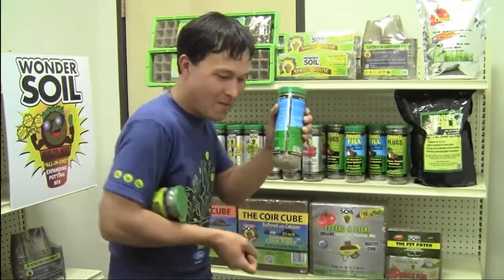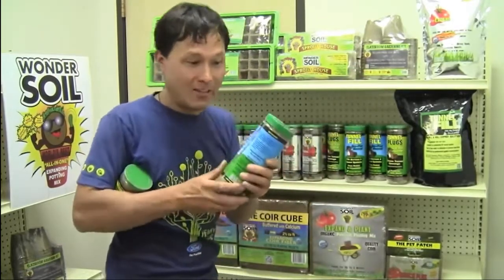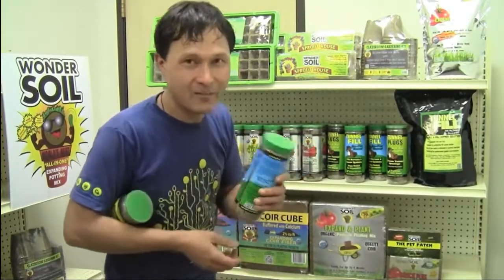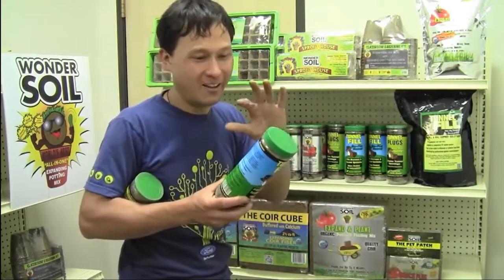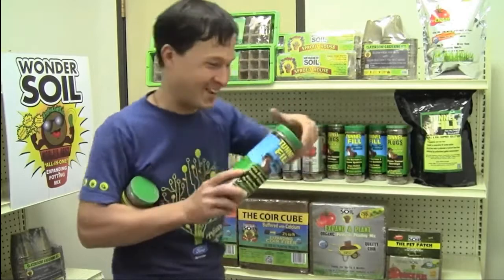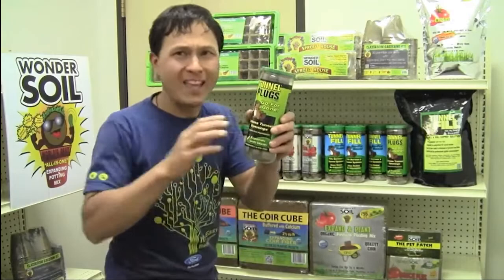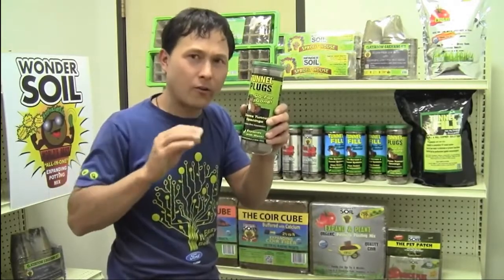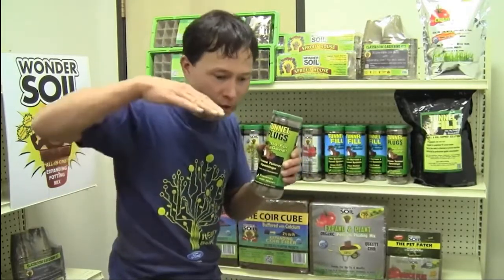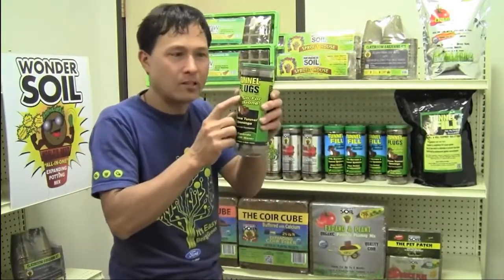Because of the special proprietary formula in there — which includes things like cayenne and garlic — the gophers are not going to want to go back in that hole; they'll avoid it and hopefully go to your neighbor's house. Besides the tunnel fill, they also have the tunnel plugs. At the end of the tunnel right where the gophers come up at the top, you don't want to put the tunnel fill there — it's too soft and spongy, and you could trip and fall because it will just compress.